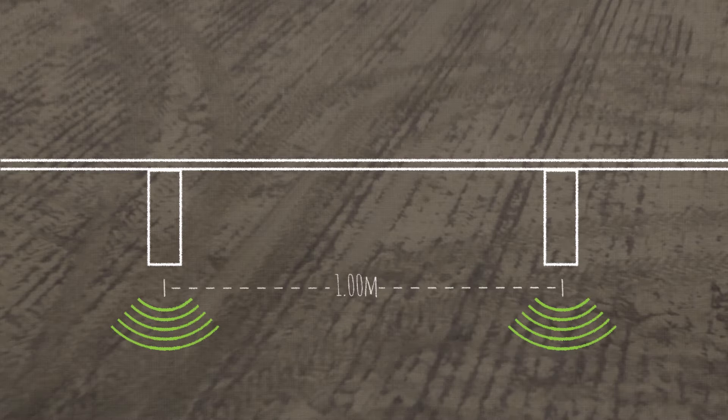Weedit sensors only need to be placed every meter. Minimizing the amount of sensors means limiting the total extra weight on your boom. This is very important when travelling at high speeds.